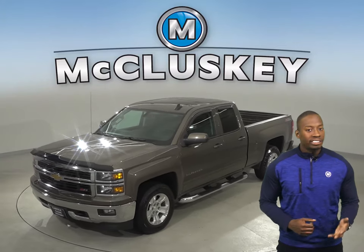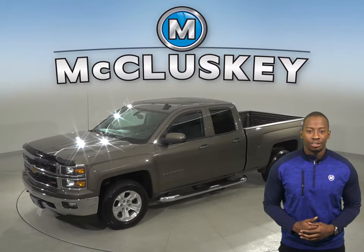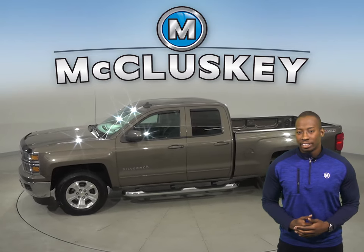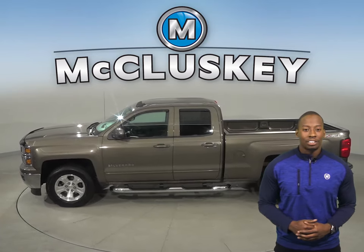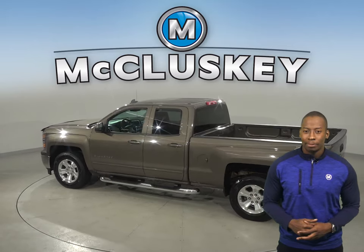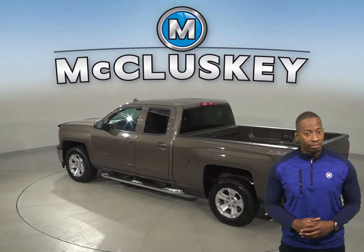Check out this 2015 Chevrolet Silverado 1500. This 1500 has 4-wheel drive, ABS brakes, and traction control. For added safety, you'll even have OnStar access and a backup camera to make parking and reversing a breeze.